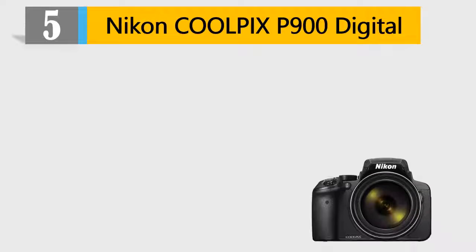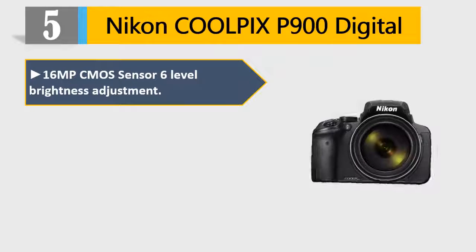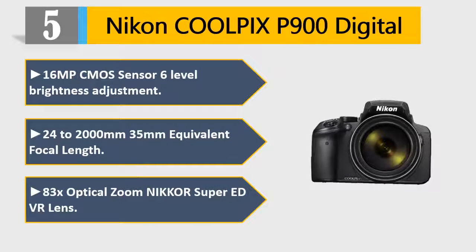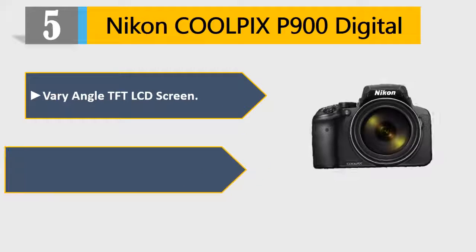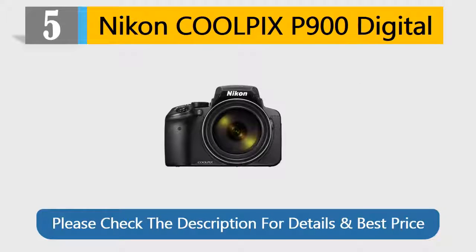Number 5: Nikon Coolpix P900 Digital. 16MP CMOS Sensor, 6-level brightness adjustment, 24-2000mm 35mm equivalent focal length, 83x optical zoom Nikkor Super ED VR lens, Vari-Angle TFT LCD screen, and electronic viewfinder. Please check the description for details and best price.